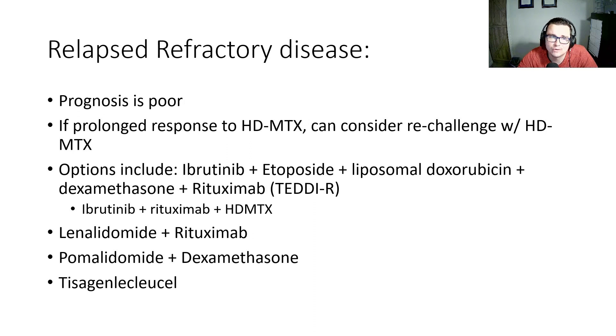For patients with relapse and refractory disease, unfortunately the prognosis is poor. If they had a prolonged response to high-dose methotrexate, we can consider a re-challenge with high-dose methotrexate. Other options include ibrutinib, etoposide, liposomal doxorubicin, dexamethasone, rituximab, TEDDI-R, ibrutinib plus rituximab plus high-dose methotrexate, lenalidomide plus rituximab, pomalidomide plus dexamethasone, and CAR-T.